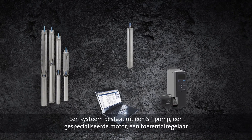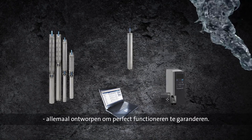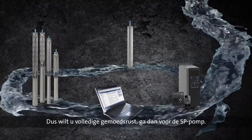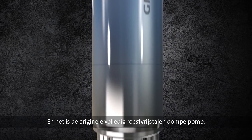A system consists of an SP pump, a dedicated motor, a frequency drive and monitoring, all designed to ensure perfect interaction and performance. So if you want peace of mind, go with the SP pump. It's reliable, it's energy efficient, it's long-lived and it's the original all stainless steel submersible pump.